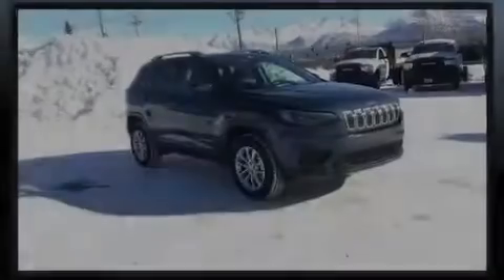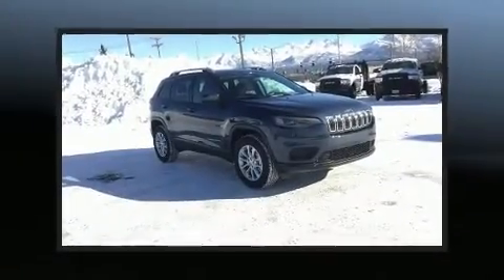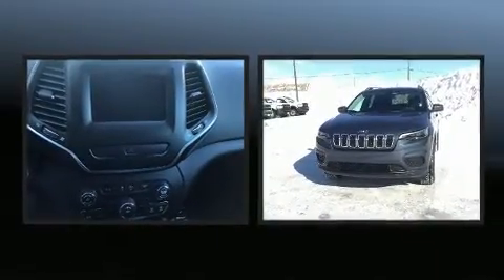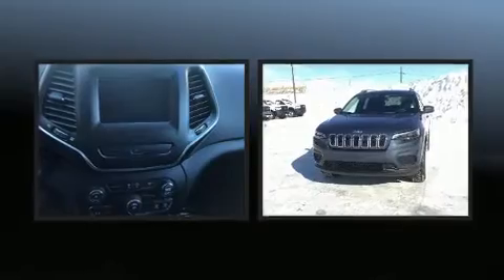Sensibility and practicality define the 2020 Jeep Cherokee. It features an automatic transmission, four-wheel drive, and a 2.4-liter four-cylinder engine.